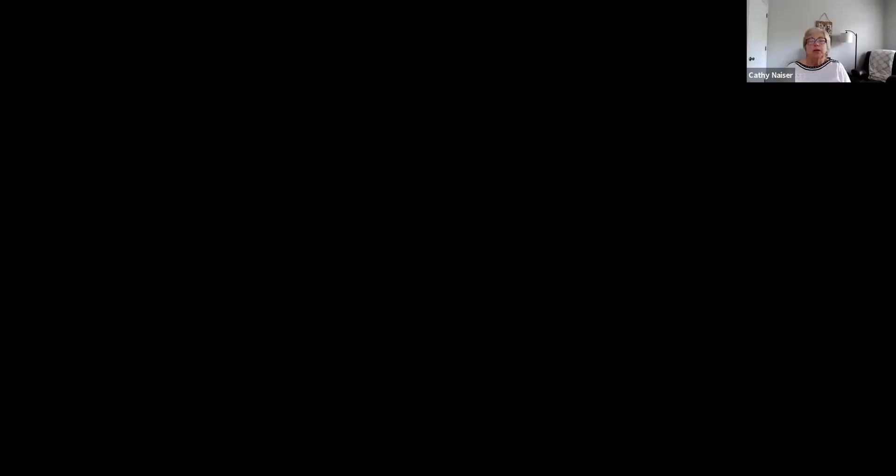I'm going to share my screen and show you the comps. In the Meadow Village area, which is where this subdivision is, there are a number of houses that have recently been on the market. There are actually five active option listings, which means five houses that have just gone under contract. So it is a pretty active area. The price ranges of those houses is from $119,000 to $195,000. This $195,000 house — and ours is at $125,000 — that $119,000 house is 1,254 square feet and the $195,000 is 1,404 square feet. I believe that's a little bit younger home.